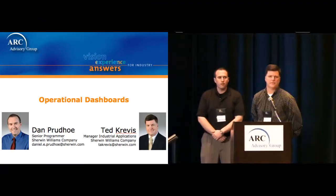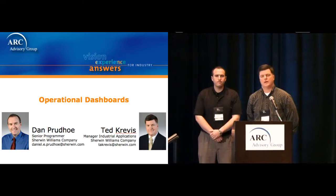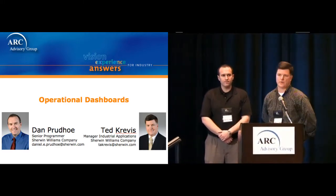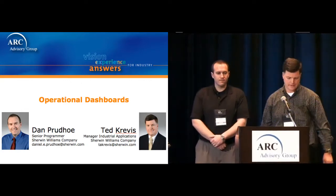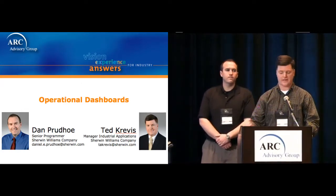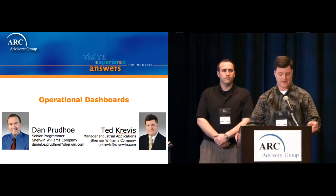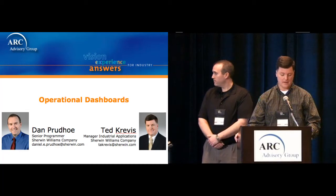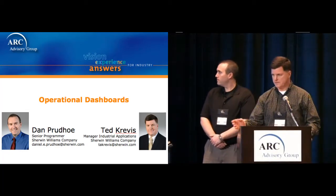Hello, my name is Ted Krevis. I work for the Sherwin-Williams Company, and I'm manager of the Industrial Applications Group. And this here is Dan Prudeau, my senior developer. Before we begin, I'd like to thank Inductive Automation for inviting us to this discussion today, and we'd also like to thank the ARC Advisory Group for hosting this conference.